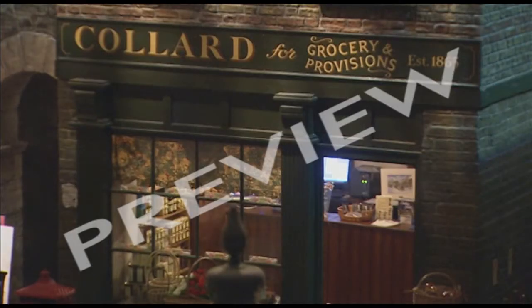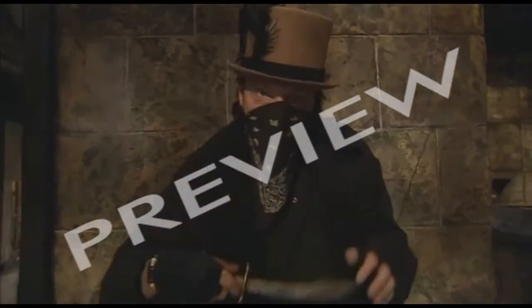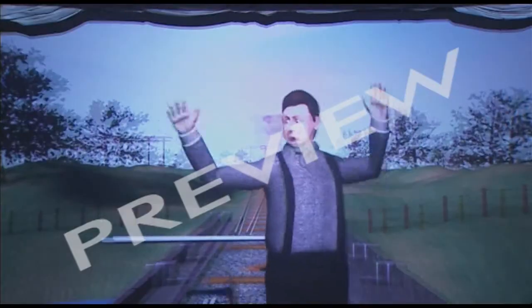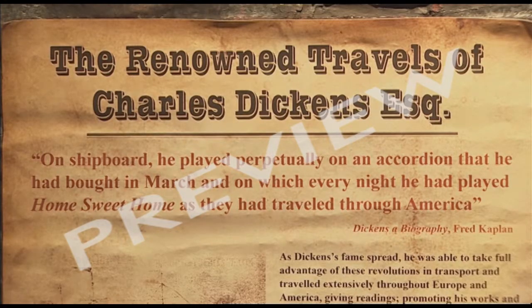You can immerse yourself in Victorian London. The idea is you're not only entertained and horrified, you learn a bit about Dickens too.